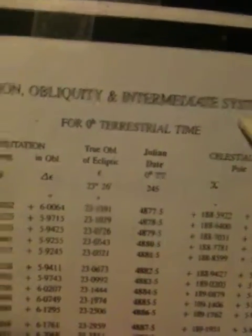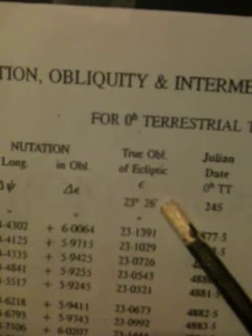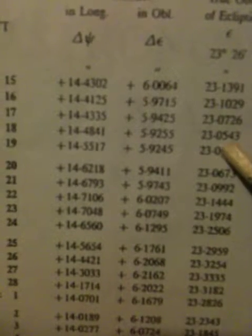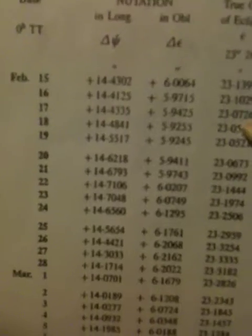As of February 17th, 2009, the true obliquity of the ecliptic is 23.26°. So we go here to February 17th — we had 23 degrees, that's within parameters.